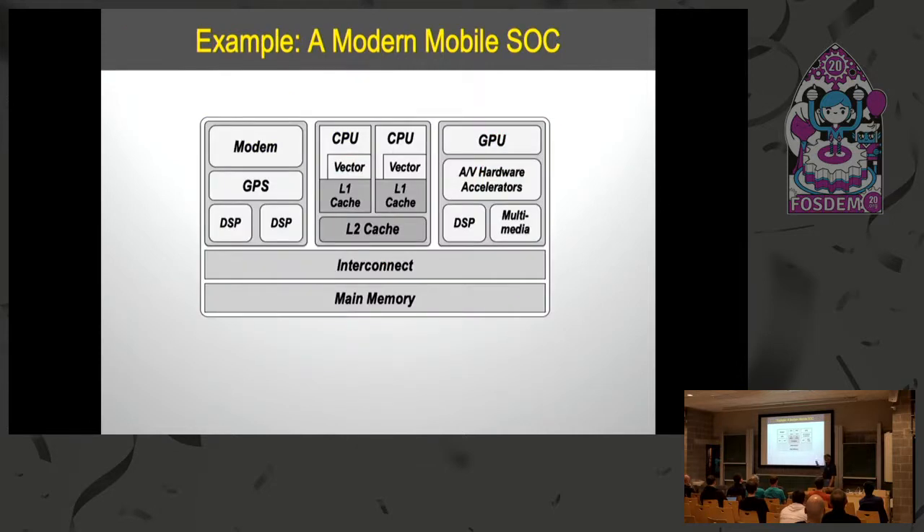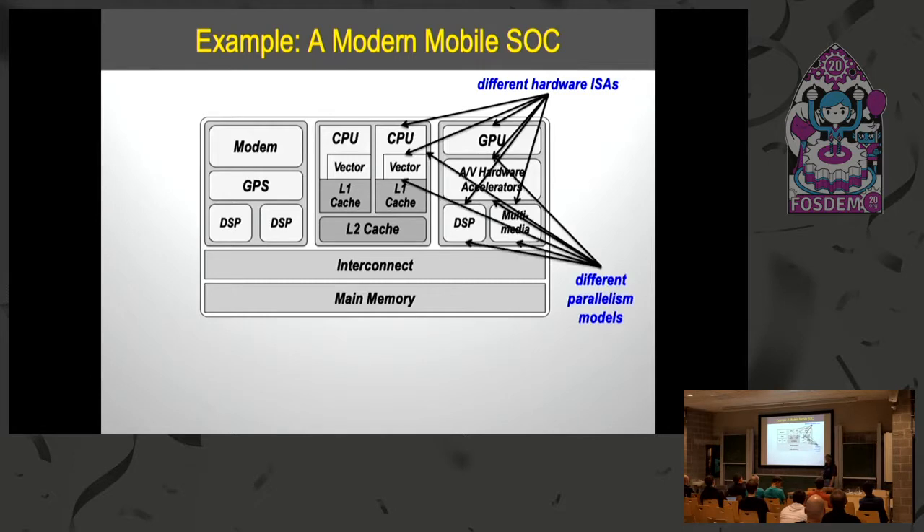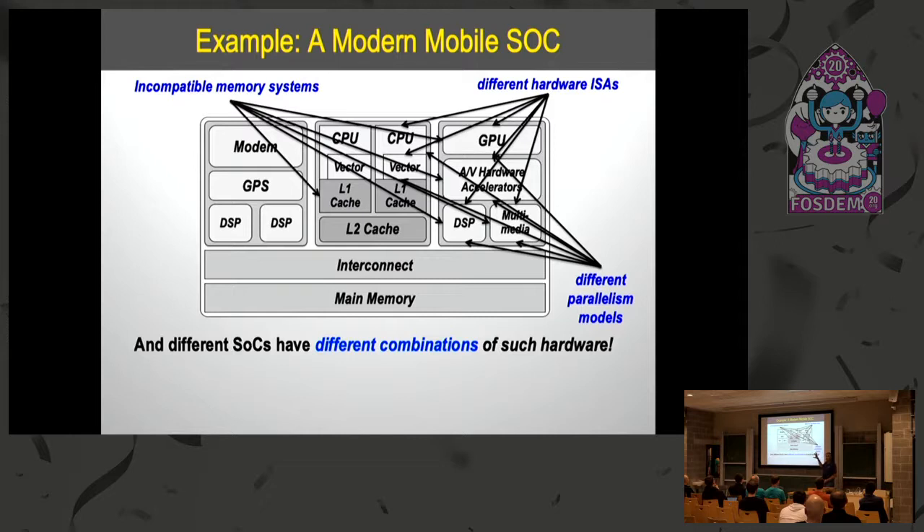On a single SOC, you have a whole number of different hardware instruction sets you want to target — but that's not the only problem. You also have a number of different parallelism models and incompatible memory systems: you may have a cache-coherent hierarchy in one, only local scratch pad memory in another, and a DMA or other data movement mechanism between different accelerators. Different SOCs have different combinations of this hardware, making the portability problem far worse.